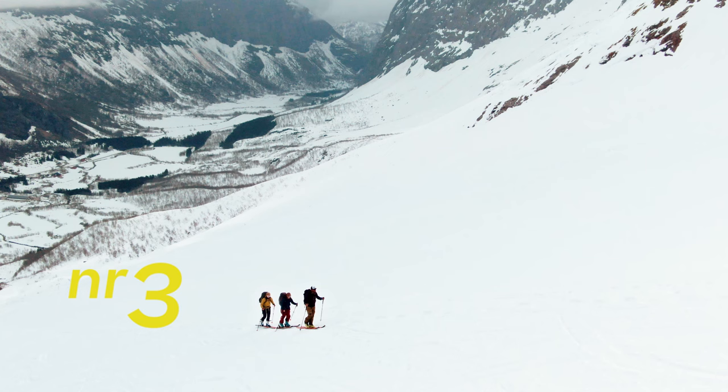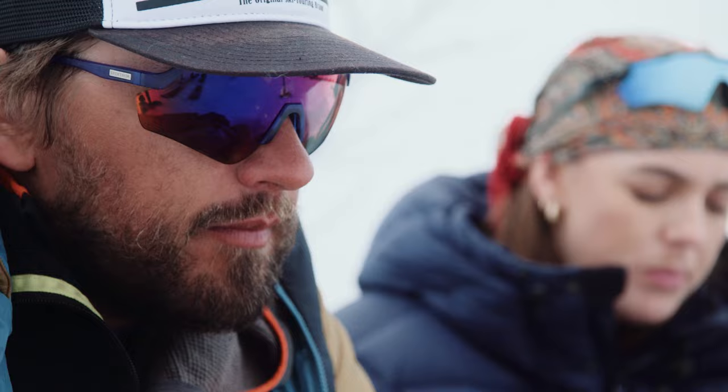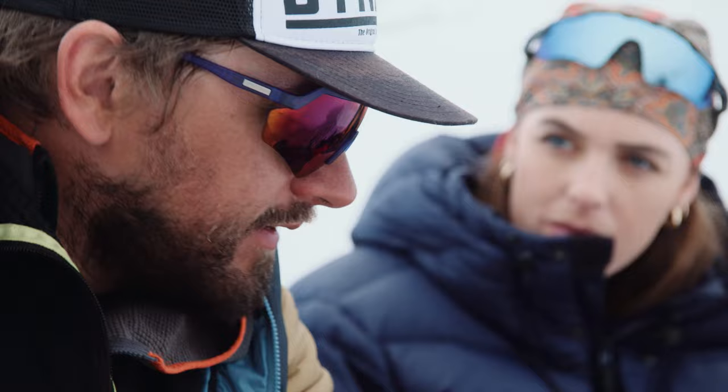Number three. There is plenty of space in Norway if you want peace, quiet and the mountain all to yourself. There are a lot of popular ski tours where it gets really crowded, but then you just choose another mountain that's not in the guidebook. That's why we have you, to show us the secret goods.